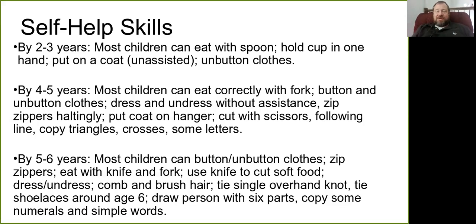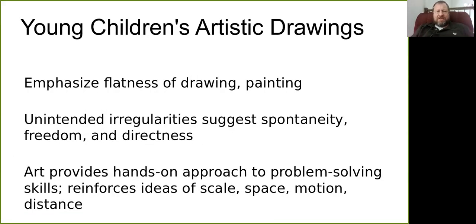By four to five, children can also hang up their coat, use scissors, and copy triangles, crosses, and some letters. By five to six, most are buttoning and unbuttoning, zipping zippers, eating with a knife and fork together and using the knife to cut soft food, dressing and undressing, and combing or brushing their hair. Tying shoes is now about a six-year-old skill — it used to be more of a kindergarten thing, but so many children's shoes have Velcro that they don't get practice with tying.